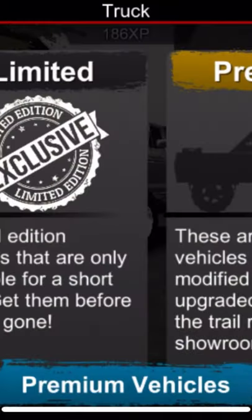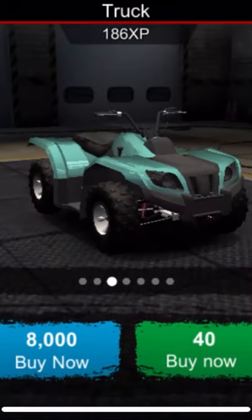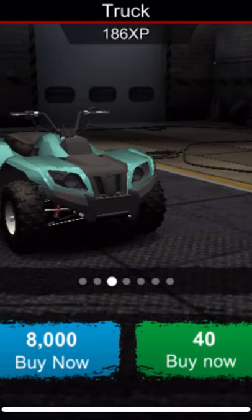Quick money glitch for you guys: head over to the dealership, click on quads, scroll over to the third one, go to colors, and if it's on a matte paint job, select a glossy one.